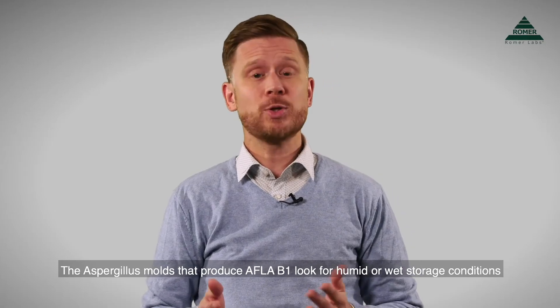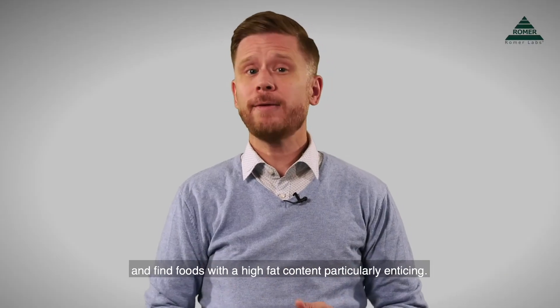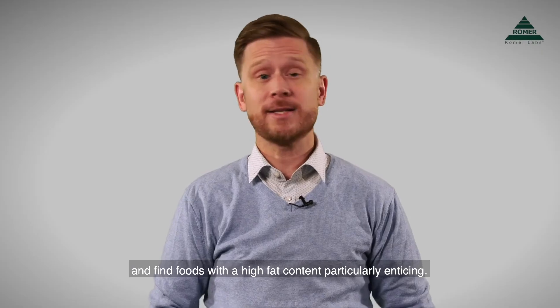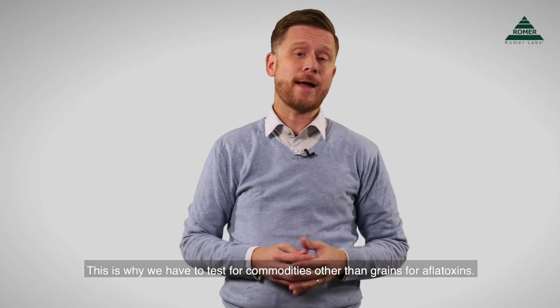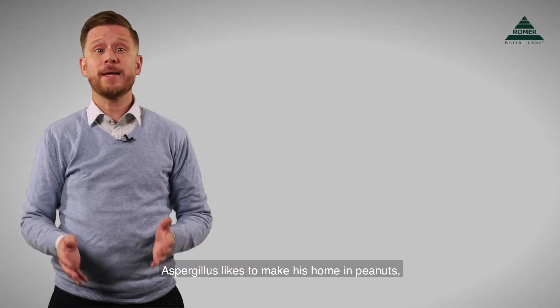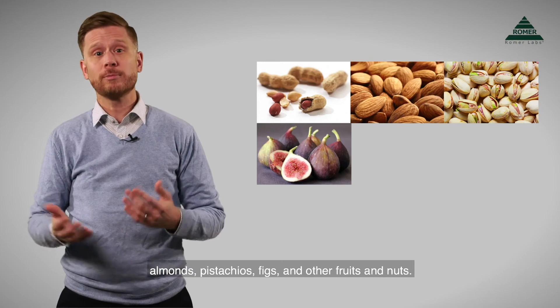The Aspergillus molds that produce aflatoxin B1 look for humid or wet storage conditions, and find foods with a high fat content particularly enticing. This is why we have to test commodities other than grains for aflatoxins. Aspergillus likes to make its home in peanuts, almonds, pistachios, figs, and other fruits and nuts.